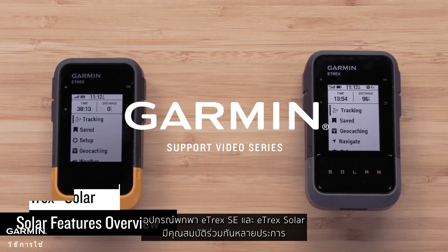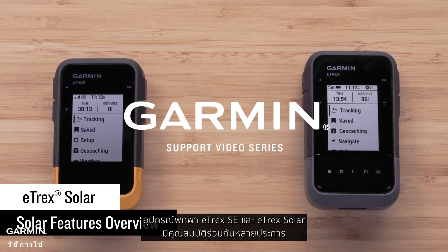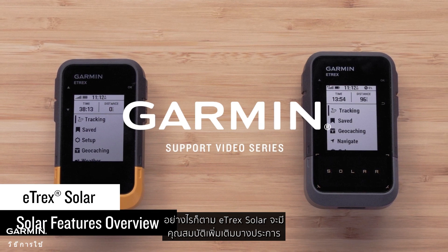The E-TREX SE and E-TREX Solar handhelds share many of the same features; however, the E-TREX Solar offers a few additional features.